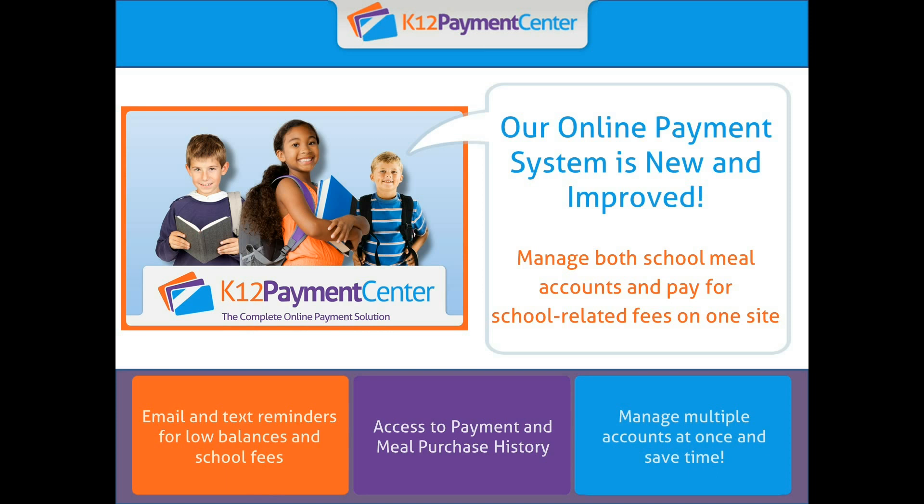The site will still allow you to manage your students' meal accounts, but will also allow you to pay for other school fees, such as supplies, tickets, yearbooks, field trips, and more. You can even set up email and text message notifications for when a new fee has been assigned to your student.